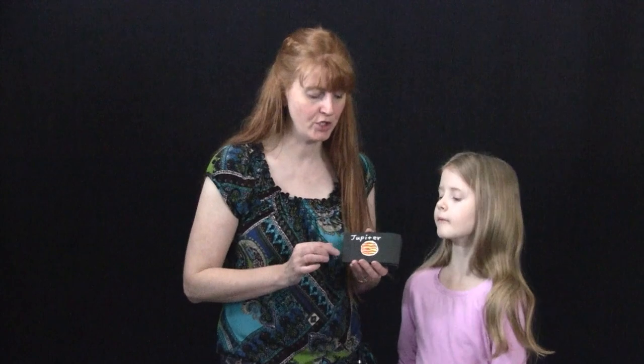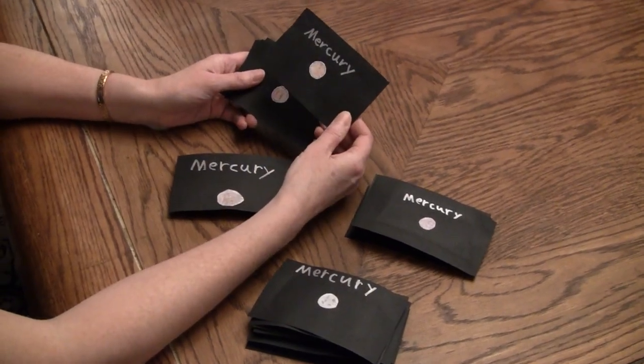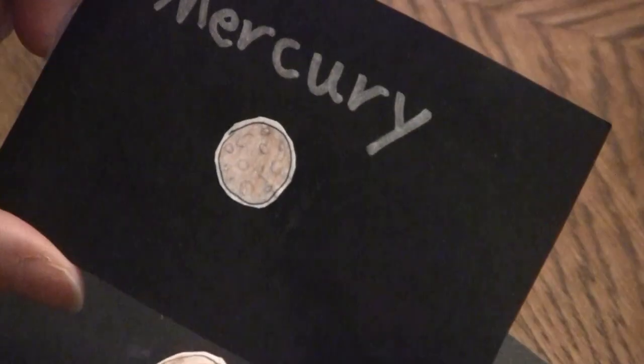As you are going to do these cards, which is a hands-on activity from the book Earth and Space, they have us do three by five cards with the different planets. I thought it would be really cool to do it on black. Take a look at this activity. What I did is I got black cardstock paper and I cut it to the size of a three by five card.